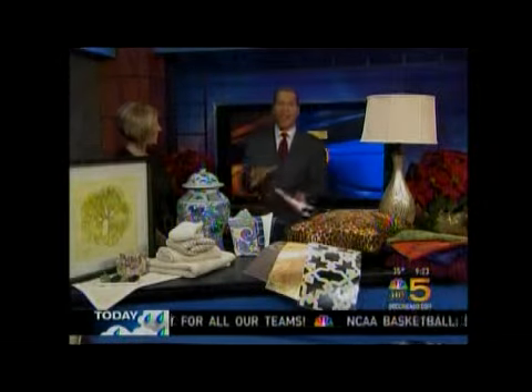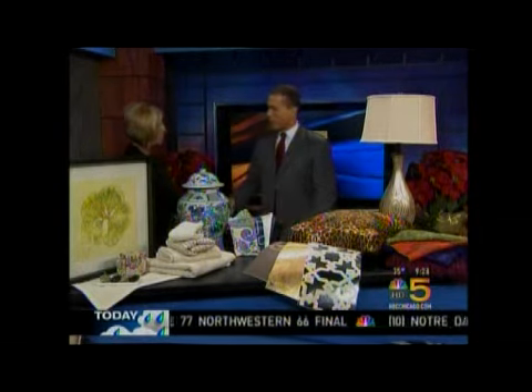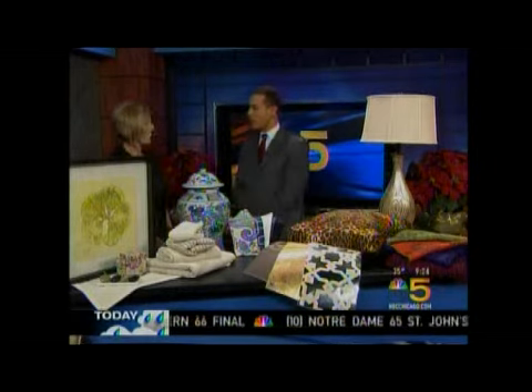It's 9:23. Now we're checking out the hottest trends in home decor for 2009 with Michelle Lauer of Michelle's Interiors. Thank you for being with us this morning. So nice to be with you. You always need new ideas for your home or your condo or your place.